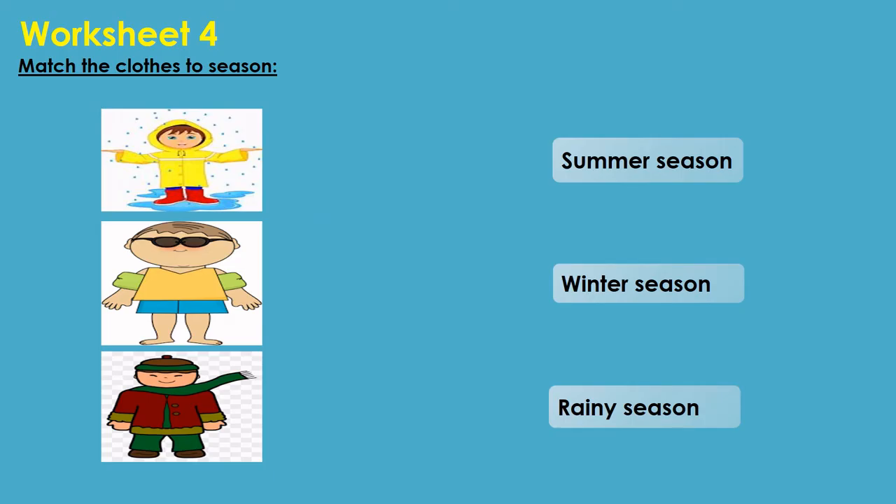Let us move to worksheet 4. Match the clothes to the season. In the first image, we can see a boy wearing a raincoat, so we match it with rainy season. In the second image, a boy is wearing a sleeveless t-shirt, so we match it with summer season. In the last image, a boy is wearing woolen clothes, so we match it with winter season.